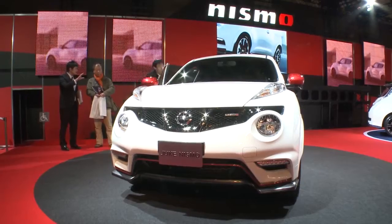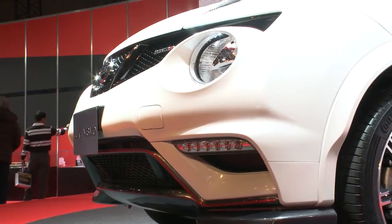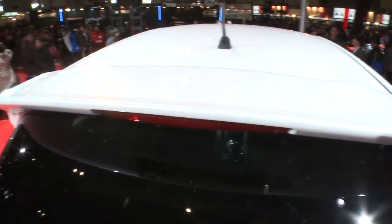The Juke Nismo offers a 37% increase in downforce compared with the stock model, aided by a reshaped front bumper, new side skirts, and a rear-mounted spoiler.